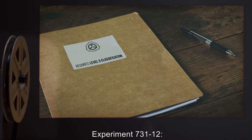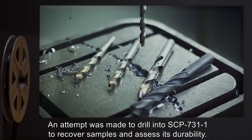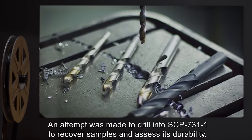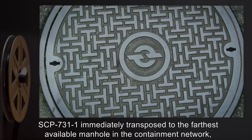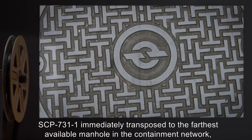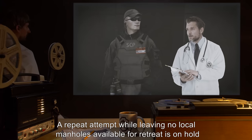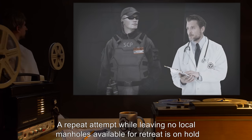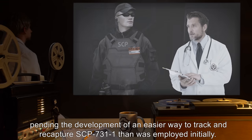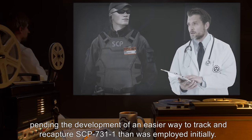Experiment 731-12: An attempt was made to drill into SCP-731-1 to recover samples and assess its durability. SCP-731-1 immediately transposed to the farthest available manhole in the containment network, preventing any damage. A repeat attempt while leaving no local manholes available for retreat is on hold, pending the development of an easier way to track and recapture SCP-731-1 than was employed initially.